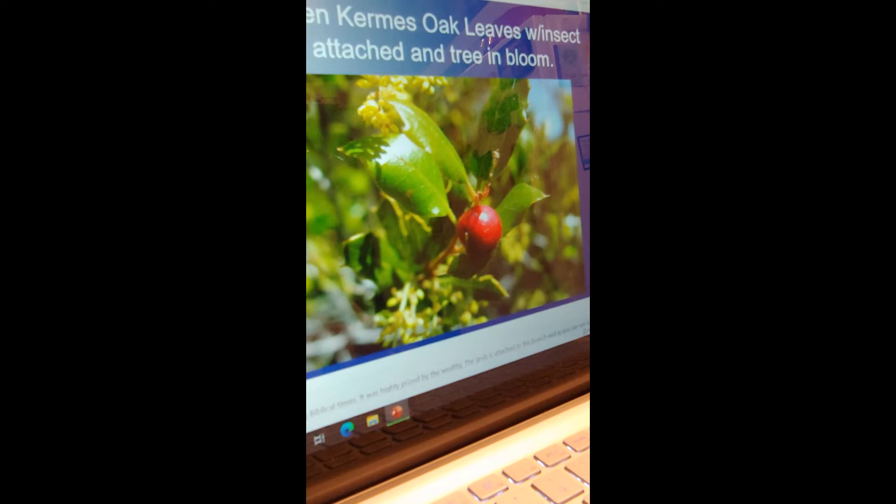Here you can see the Kermes oak leaves with the insect attached. This worm, called the Shani — which means crimson — was where they got the dye for wool in biblical times, for the priestly garments and various other uses. It was highly prized by the wealthy. This grub attaches itself to the branch, as you can see here.